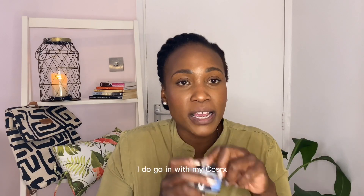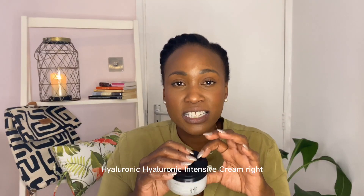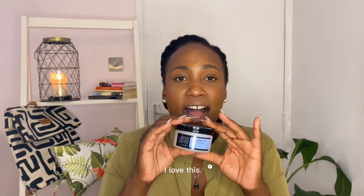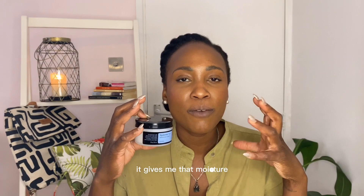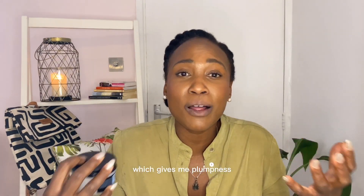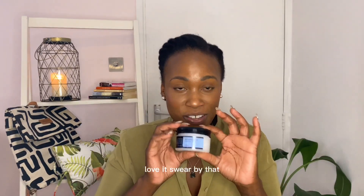After my eye cream and serums I go in with the COSRX Hydro Hyaluronic Intensive Cream. I love this — for somebody with dry skin it gives me that moisture, it moisturizes my skin well, provides hydration which gives me plumpness, and makes me look youthful and beautiful for longer. Love it, swear by it.